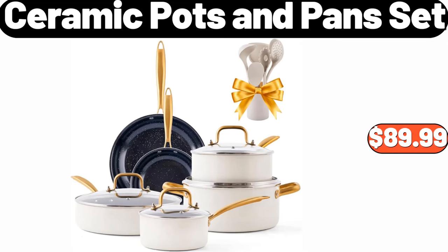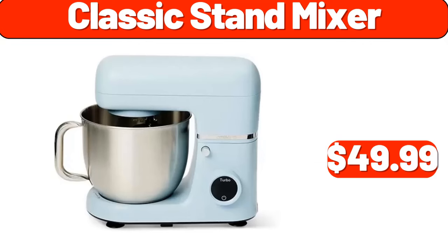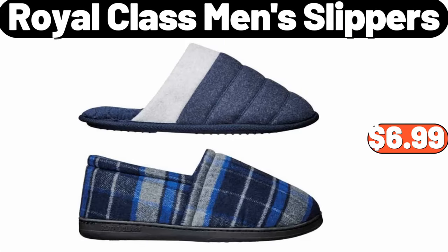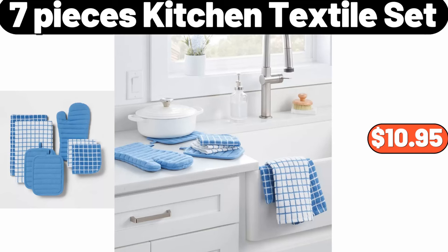Ceramic pots and pans set, $89.99. Classic stand mixer, $49.99. Metal arc floor lamp with tiered shade brass, $69.99. Royal class men's slippers, $6.99. Seven pieces kitchen textile set, $10.95.